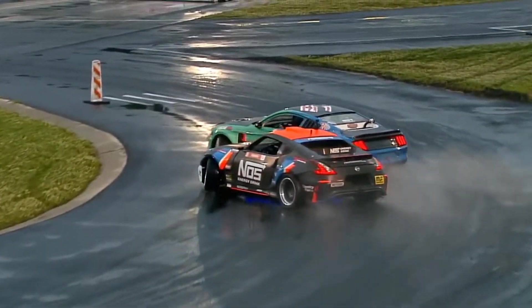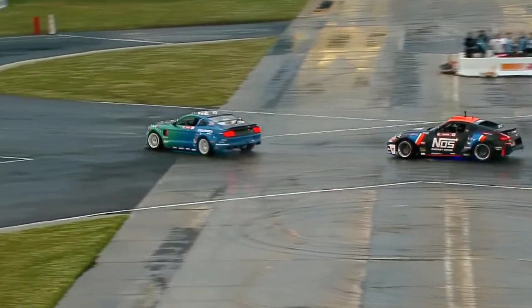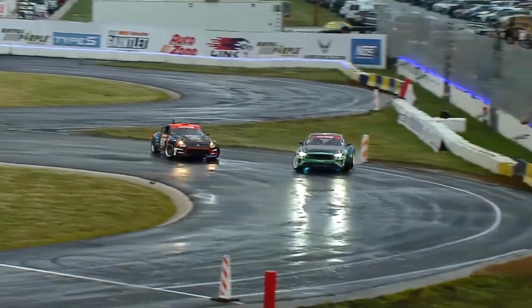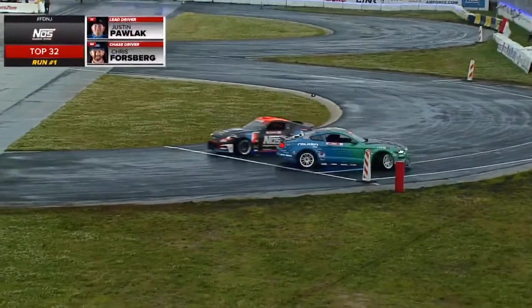Now exiting out — let's see how they handle this inside clip. Just massaging it around. And now into that final outside zone for JTP and Chris Forsberg. And JTP spins out.